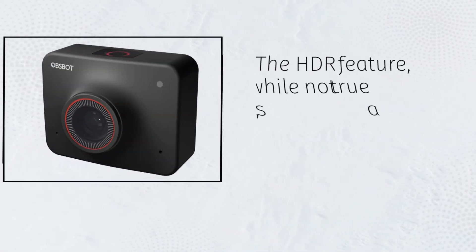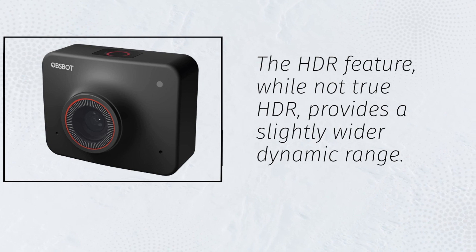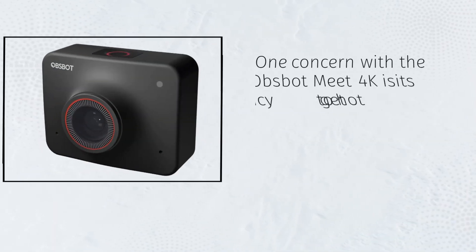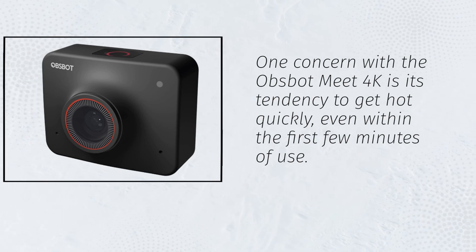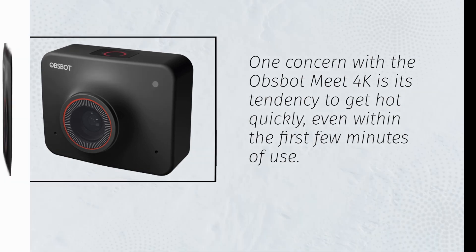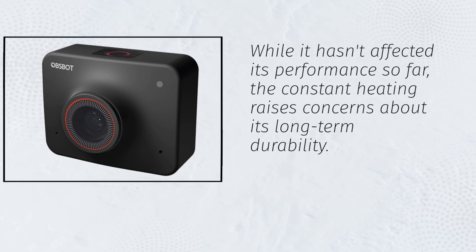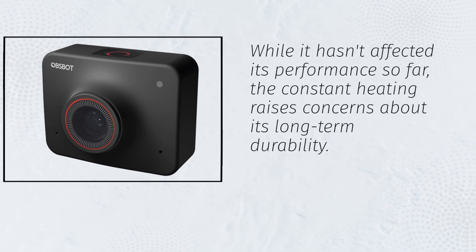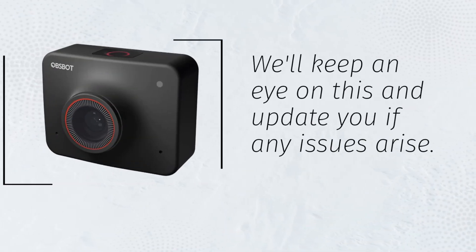The HDR feature, while not true HDR, provides a slightly wider dynamic range. One concern with the Opsbot Meet 4K is its tendency to get hot quickly, even within the first few minutes of use. While it hasn't affected performance so far, the constant heating raises concerns about its long-term durability. We'll keep an eye on this and update you if any issues arise.